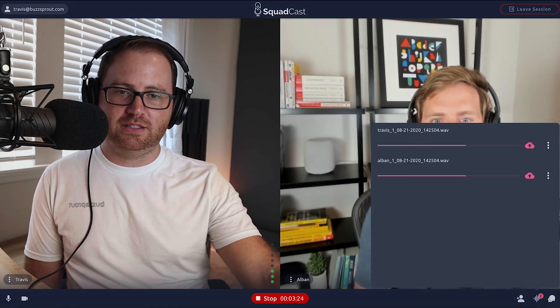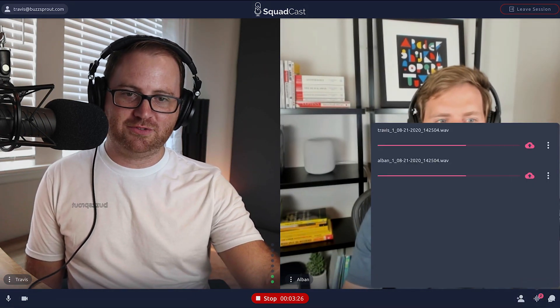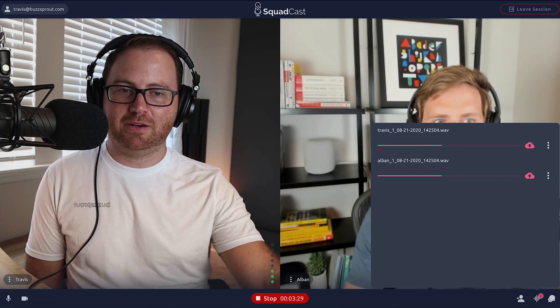Down in the bottom right corner, you can see a bar moving left to right — you can see my audio on the top and Albin's audio on the bottom. As we're talking, it's actually consistently uploading that audio file to Squadcast. At the end, it's going to finish rendering those audio files, and then I get to download them and use them in Hindenburg, GarageBand, Audacity, or whatever software you're using. It really is a great system and the audio quality is top notch.